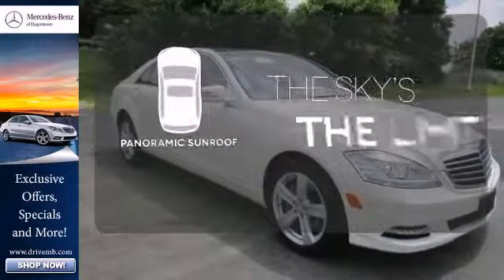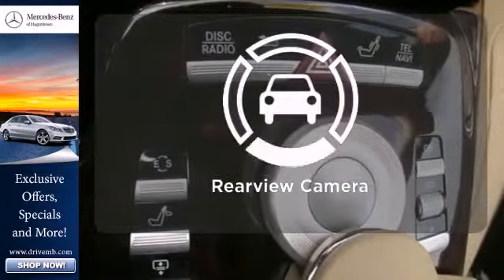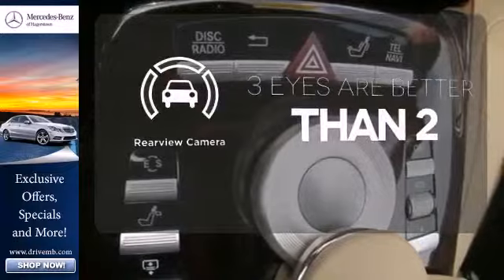Let even more of the outside in with the panoramic sunroof. The backup camera gives you a clear picture of what is behind you.